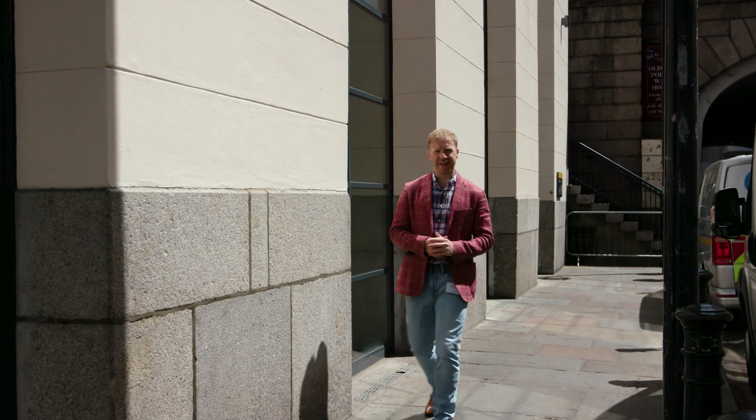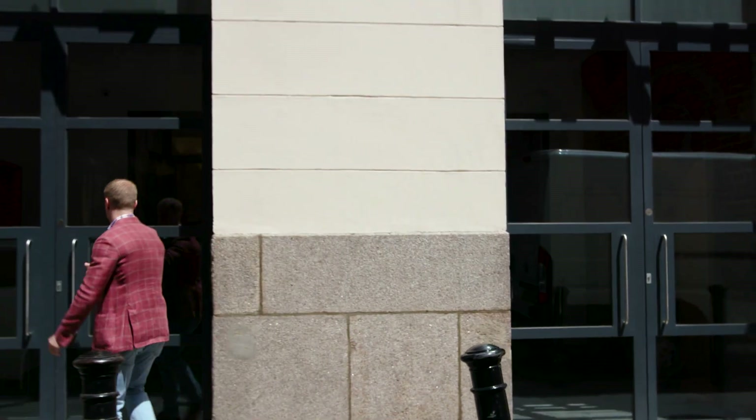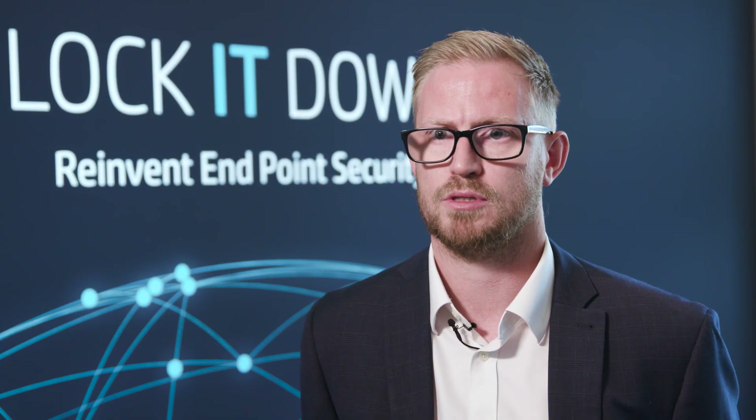I'm here at the Lock It Down event in London to talk about cybercrime and what we can all do to make life hard for the hackers. Lock It Down is a series of security events designed to help and educate our customers to mitigate the risk of security threats.